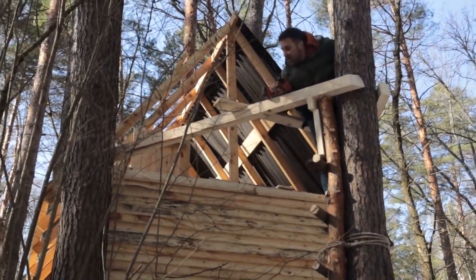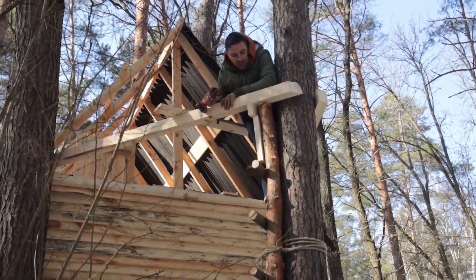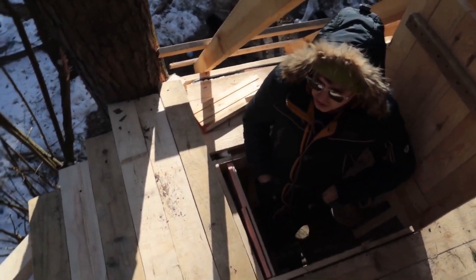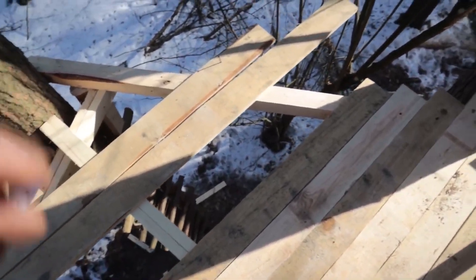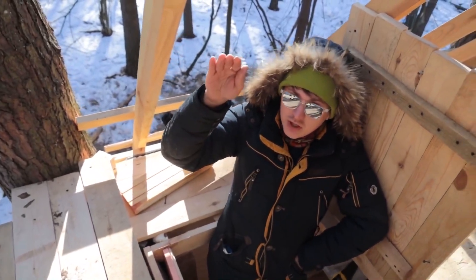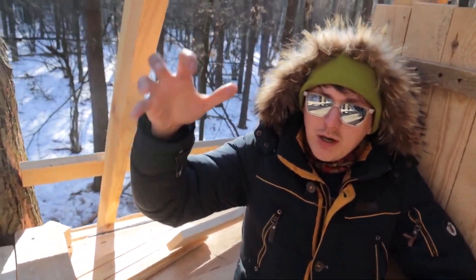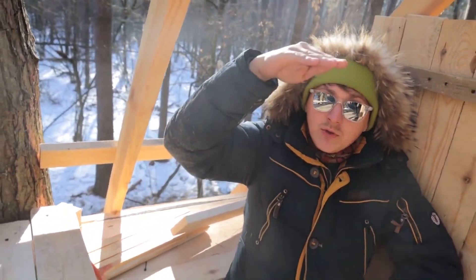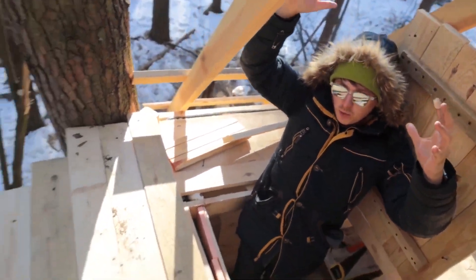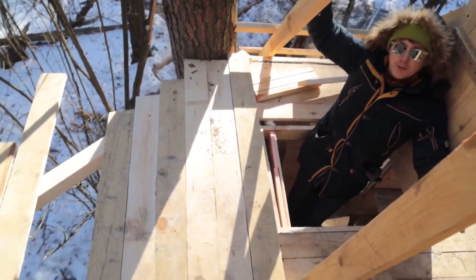We're already starting to make the framework for our sauna. This will be our floor, and the stairs will serve as our support. I thought it would be even smaller, but it's fine. Here we'll have a stove furnace and here we'll sit down. The main thing is that we'll make the ceiling as high as possible — we'll have more space and the benches will be high. All the heat will condense at the top, and it will be hottest there, as in any sauna.